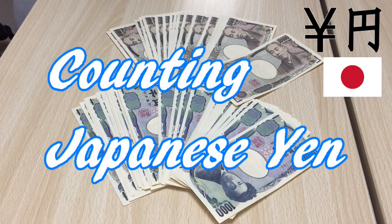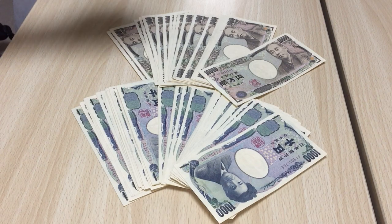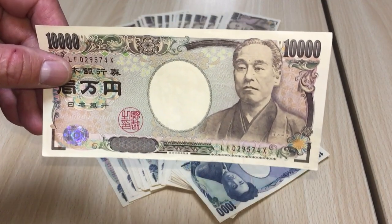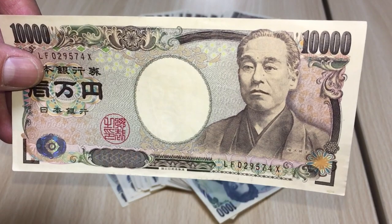Hi everyone, it's James in Japan. It is May 23rd, 2019. You're looking at Japanese Yen. These brown notes are called Ichiman-en. One 10,000 yen note is about $90 US as of today's rate.